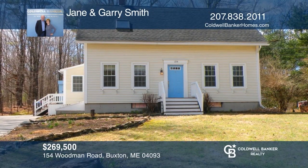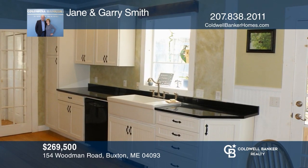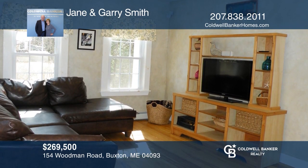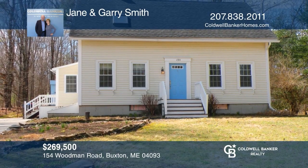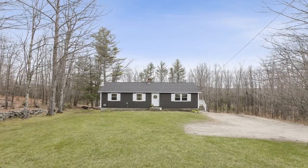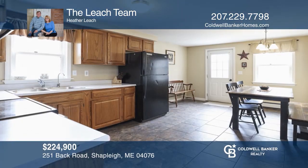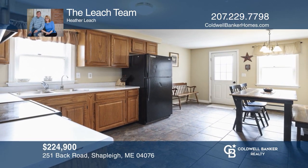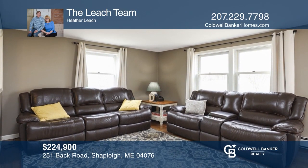This high-posted farmhouse cape offers three bedrooms, a spacious kitchen, and a dining area that opens to the sundeck and patio. Make your dream home a reality by calling Jane and Gary Smith. This home features country charm, offering many updates including fresh paint in the living room, hardwood flooring, and a large backyard. Come see it in person with The Leach Team.